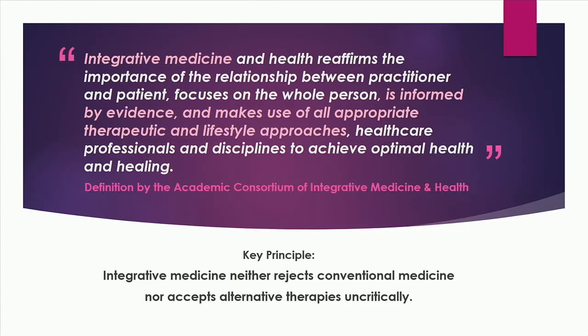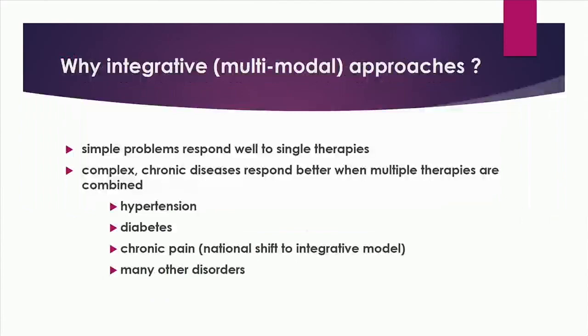To define integrative medicine, because I have a lot of questions about what that really is — integrative medicine makes use of all available therapies, has some emphasis on lifestyle approaches because of the power that they have. One misconception is that it's not based on evidence. In fact, integrative medicine is based on available evidence of effectiveness and safety. In my view, it's really just multimodal medicine — combining all the available therapies.